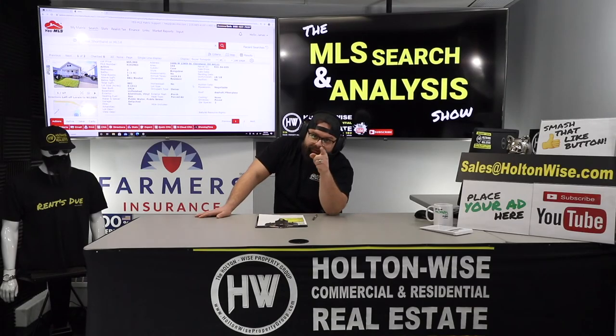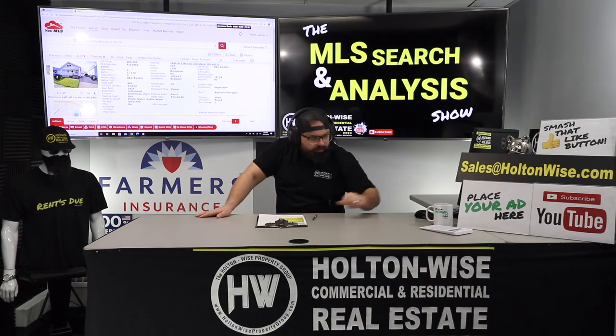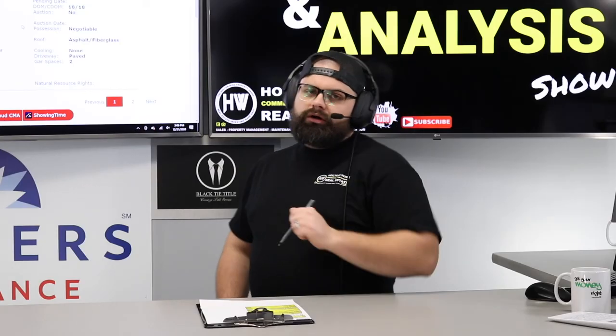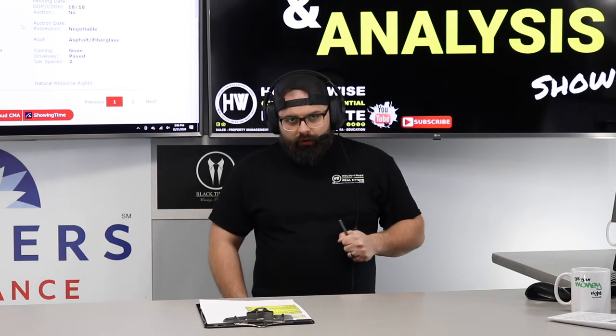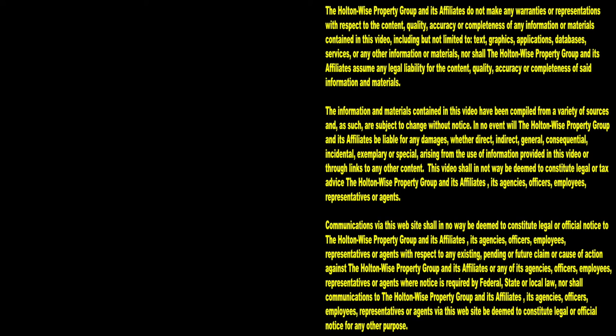Everybody else, if you want to work with me the same way Fred and DeeDee have been doing, send my team an email at sales@holtonwise.com. Include your phone number — we'll give you a call, talk to you about the process, and get you signed up. Or if you're ready to go and you've been watching my show a long time, click the show notes below, order yourself an MLS Search and Analysis package, and we will send you an email with the required info to go ahead and make your video. Thanks for watching. Subscribe to Holton Wise TV for more financial information, education, and entertainment.